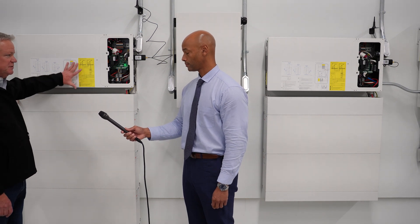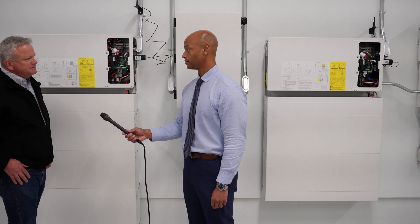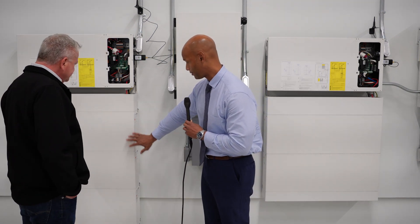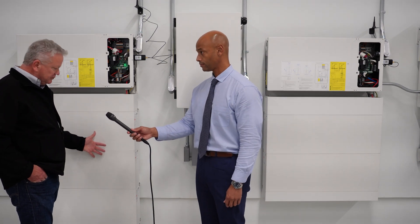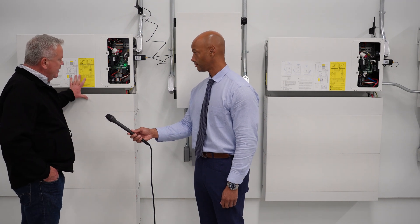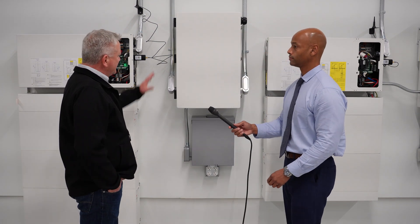In this case, we have four different batteries below it that stack together nicely. This particular system is a total of 20 kilowatt hours of battery storage. These are modular 5-kilowatt-hour blocks, that's correct. So you can design a system with two to give you 10 kilowatt hours, or all four to give you 20 kilowatt hours.